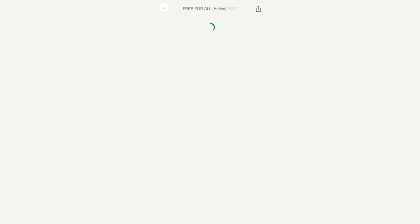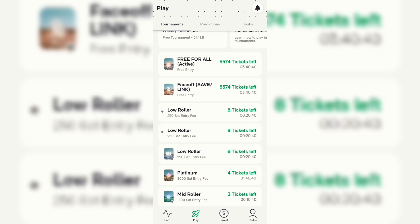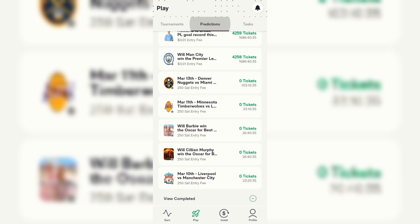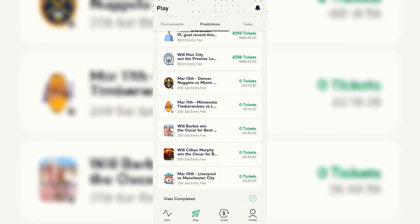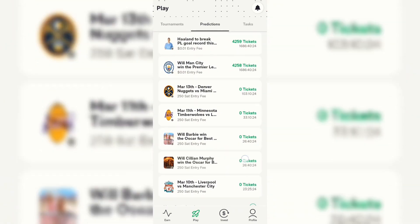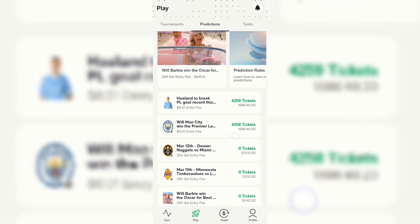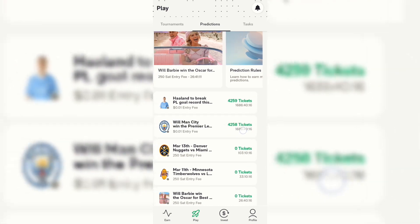Wait and your balance will increase if you predict well. Another way to earn is through predictions — you can predict football matches. Some require zero tickets and are free, and if you're confident in your prediction you can also select the paid ones that require around 4,200 tickets or more.